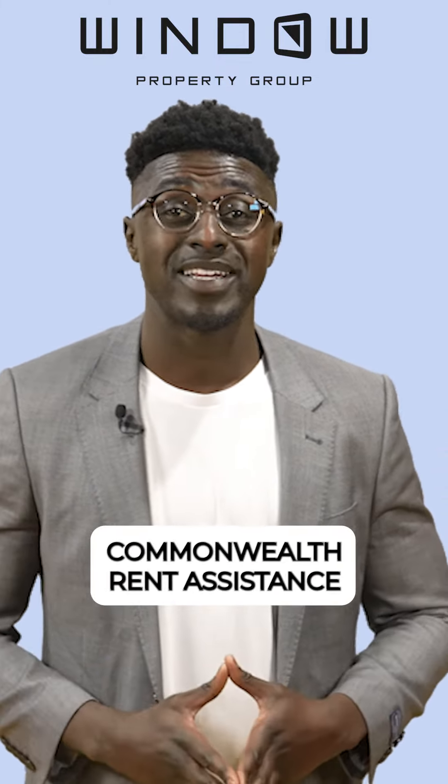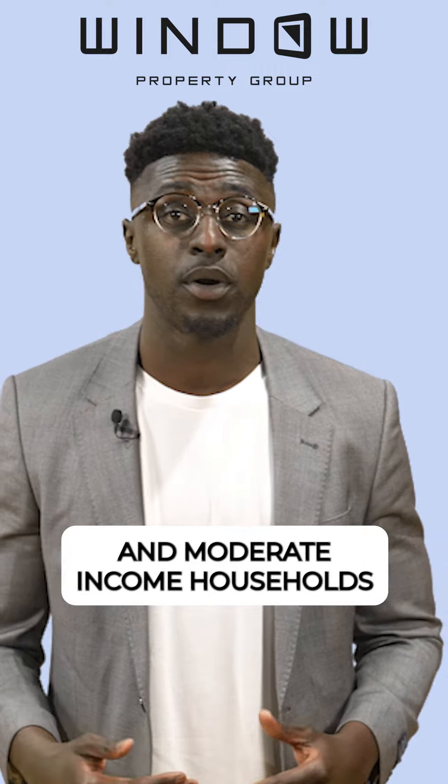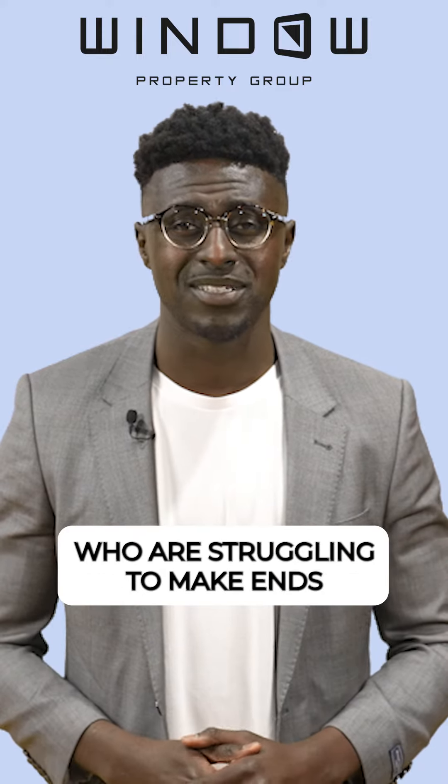Number three: Commonwealth Rent Assistance. It's a federal government program that provides financial assistance to eligible low and moderate income households who rent in the private market. It helps people who are struggling to make ends meet.